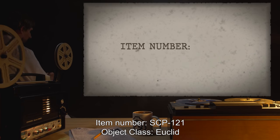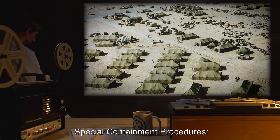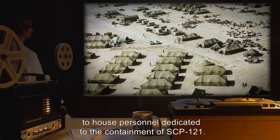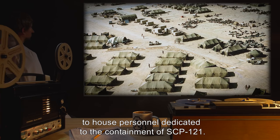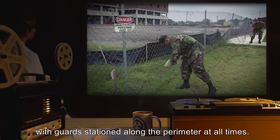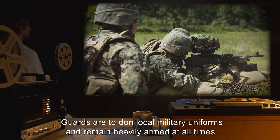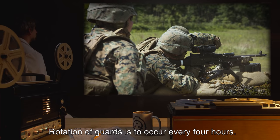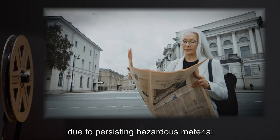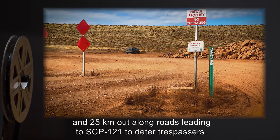Item number SCP-121, object class: Euclid. Special containment procedures: Containment Site-83 has been established outside SCP-121 to house personnel dedicated to the containment of SCP-121. The perimeter of SCP-121 is to remain fenced off from the surrounding area with guards stationed along the perimeter at all times. Guards are to don local military uniforms and remain heavily armed at all times. Rotation of guards is to occur every four hours. The surrounding population is to remain informed that SCP-121 is quarantined due to persisting hazardous material.